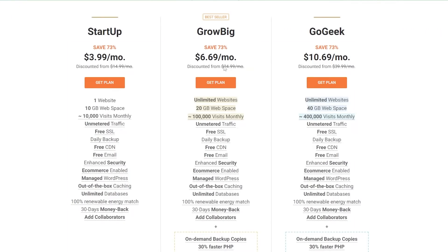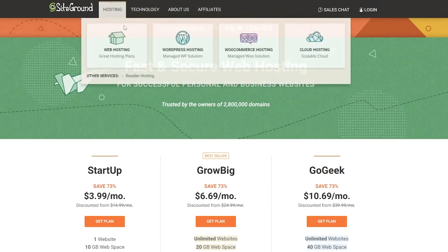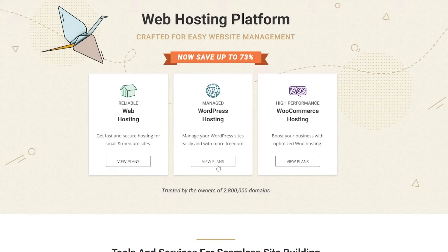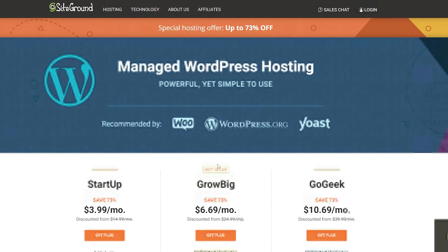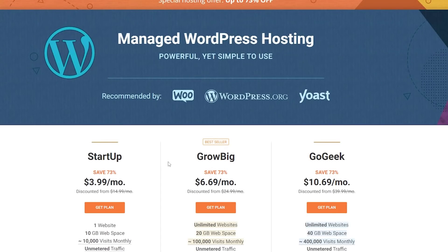That was the website hosting section on SiteGround. If we go back and check out the WordPress hosting, they have different plans there as well — though it turns out they're actually the same prices and the same plan as the web hosting. So there you go.